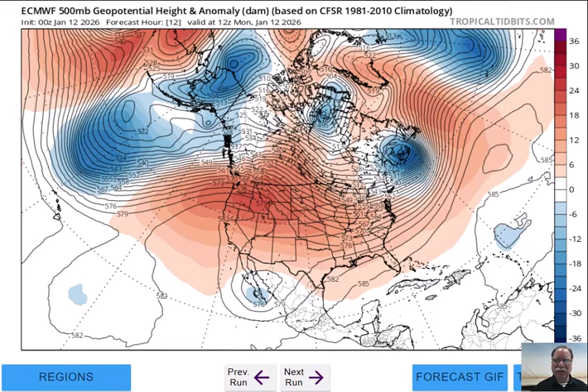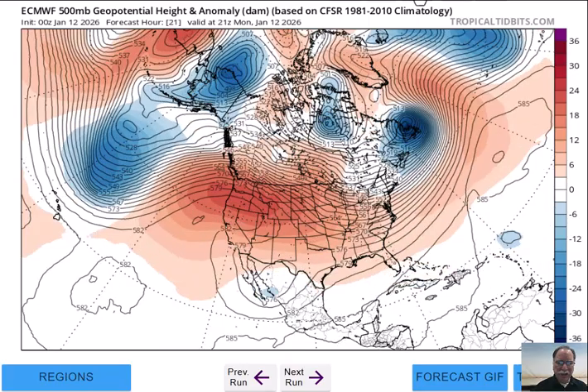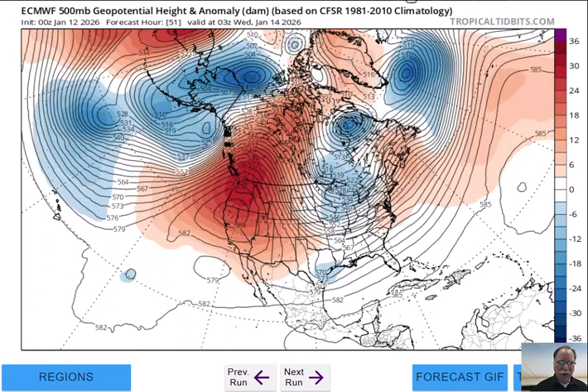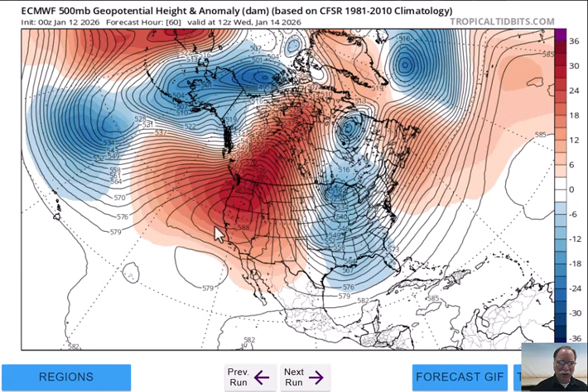Let's start off by looking at the 500 millibar pattern with respect to the height anomalies, using last night's zero Z run of the European model. Starting off with high pressure ridging, or higher heights than normal, centered out over the western part of the U.S. As we move forward, that tends to intensify and spreads off to the north. Here we go into the middle part of the week — Wednesday morning — and you have a strong ridge by this time over the western part of Canada, northwestern U.S., the Pacific Northwest. Meanwhile, you have a deep, deepening trough extending all the way from the Hudson Bay region of Canada all the way down to the Gulf region.